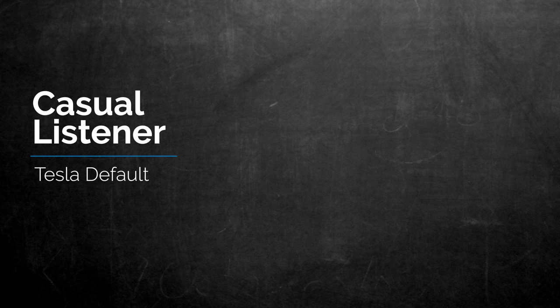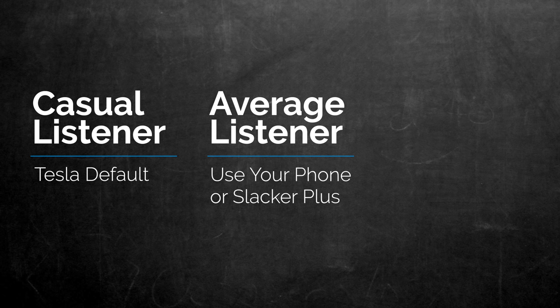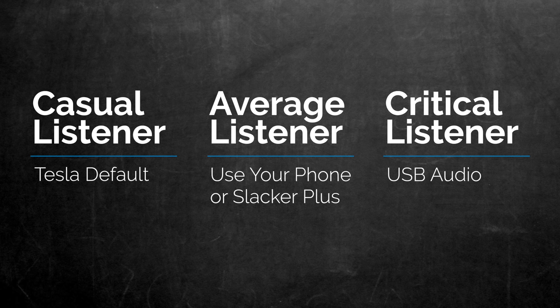My recommendation for folks is based on three categories. First is the super casual listener — you listen to talk radio or just want music on in the background and don't do critical listening in the car. Tesla's default offering is going to be just fine for you. Second is the average listener — you listen to a lot of music casually and do some critical listening on occasion. You should either upgrade to the paid Slacker plan or rely on your phone for driving your audio system. Third is the critical listener — you're an audiophile and can't stand listening to low-quality MP3s, and a 256 kbps MP3 still makes you shiver. Use the USB drive method. Download all of your favorite lossless audio to a thumb drive or an SSD that can run off bus power and plug it into the car. The difference between a lossless file and any of the streaming options is night and day — the audio is full and rich with much more detail. It's incredible in the car.